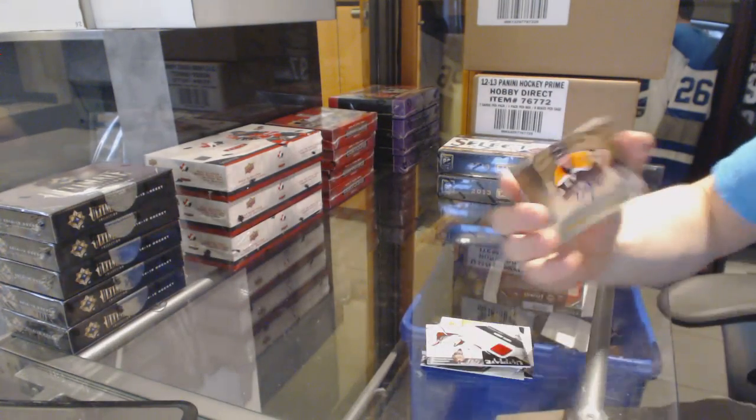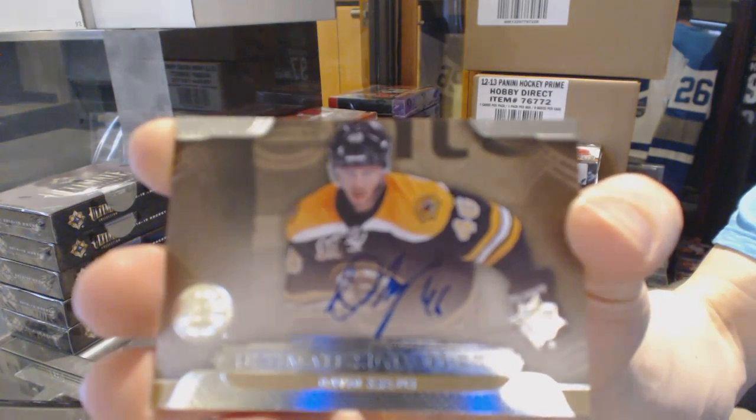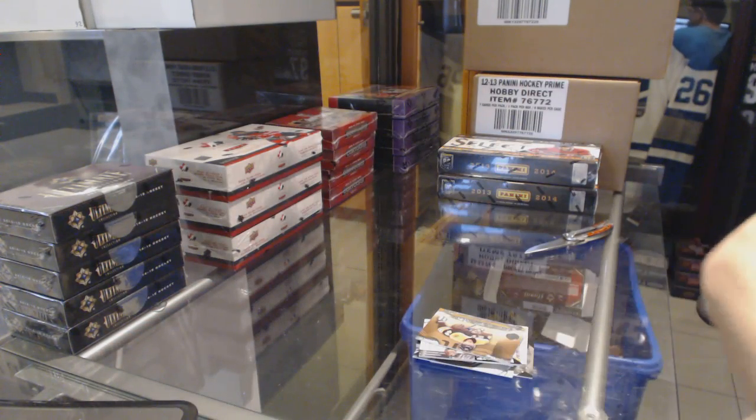And a 13-14 Ultimate Signatures: David Krejci. So there we go, buddy.